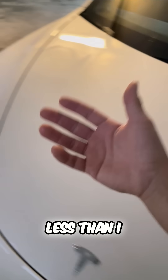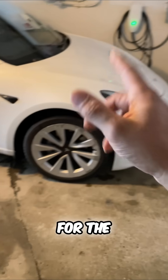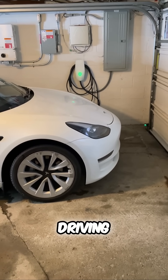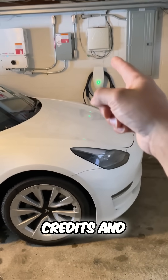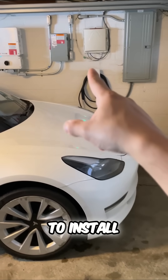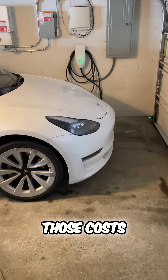She drives a little less than I do, so we pay $40 to $50 a month for the Model Y. Those are all the costs that you need. Remember, there are credits and EV incentives to install a charger and buy a Tesla that can help with those costs as well.